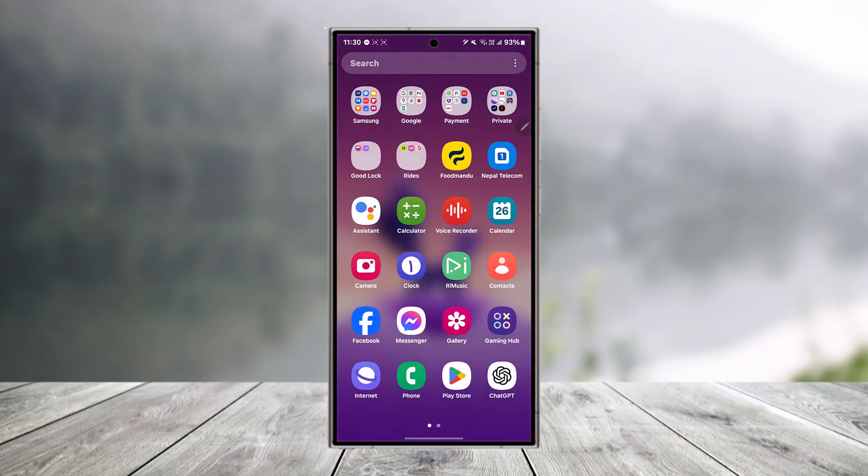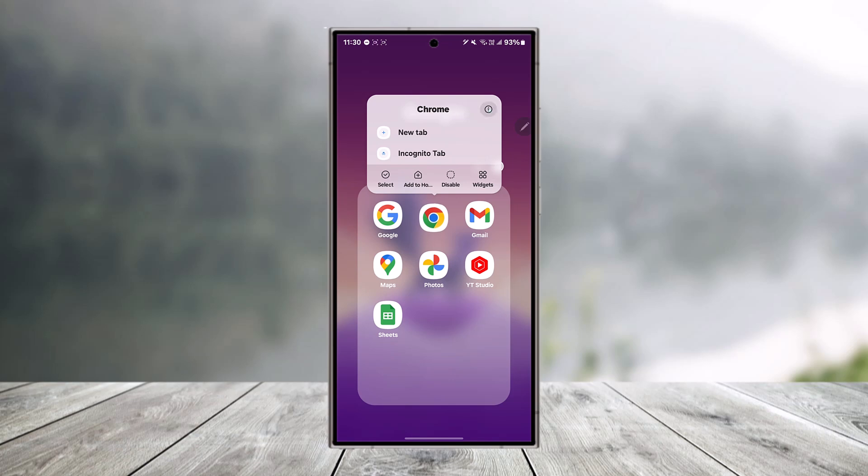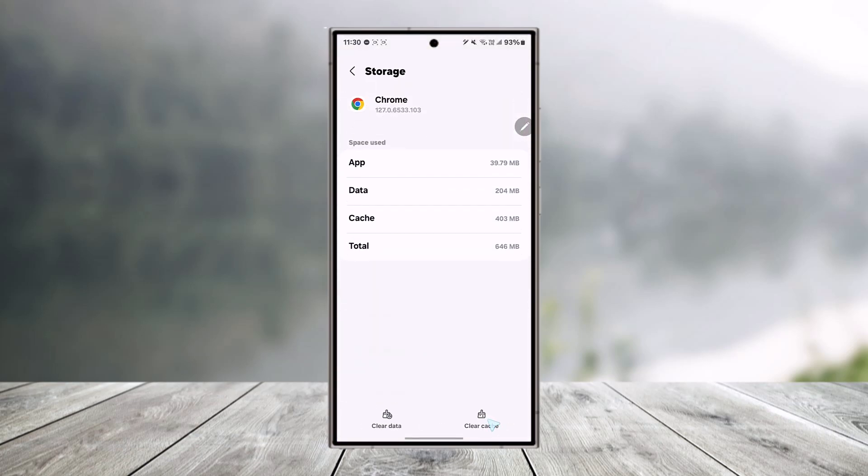If you're trying to create an account from your browser, maybe such as Google Chrome, then it could be a browser issue. You can try to switch your browser, or you can long press the app info of that browser, then clear its cache files. Go to storage, clear the cache files, and you can also try to clear the data.